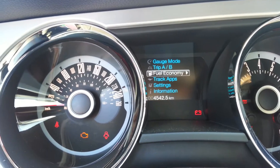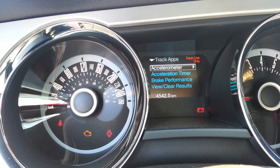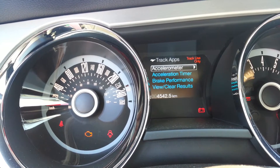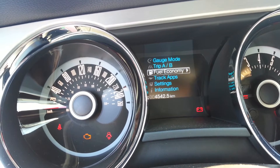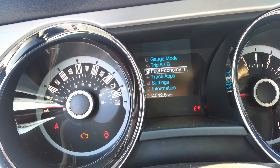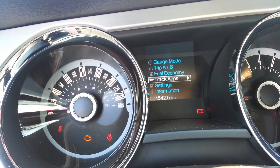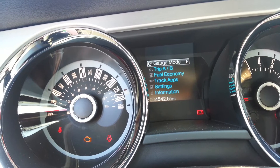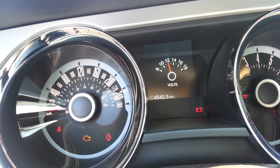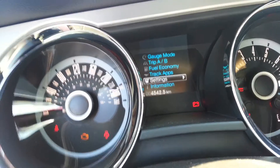Going through all your apps as well. Just like any Mustang, this has your track apps — there's your acceleration timer, brake performance. You have all your trip information, your fuel economy. You have all your traditional gauges built in electronically, which is super cool.